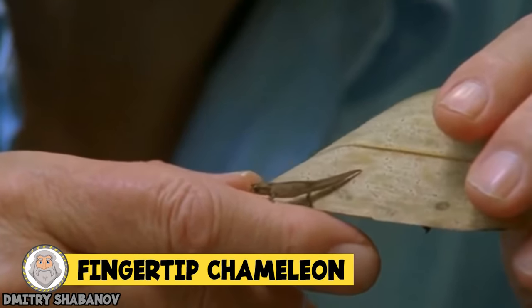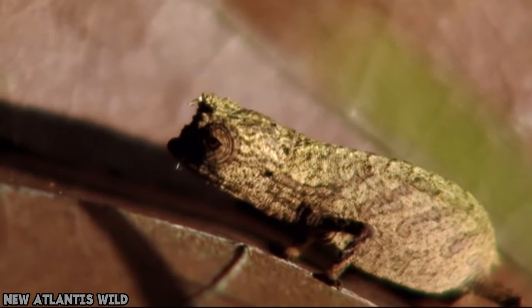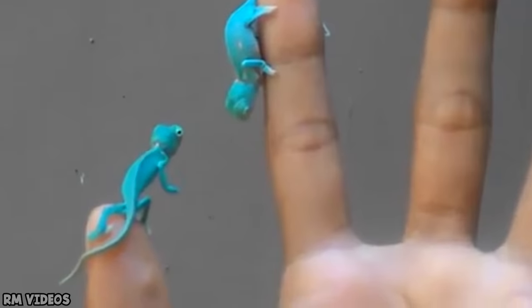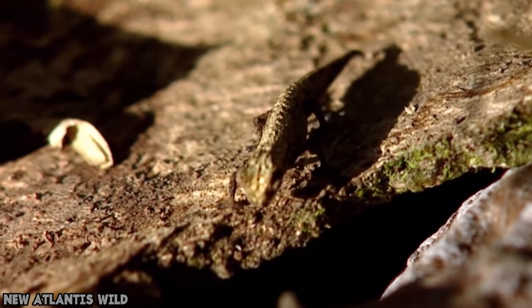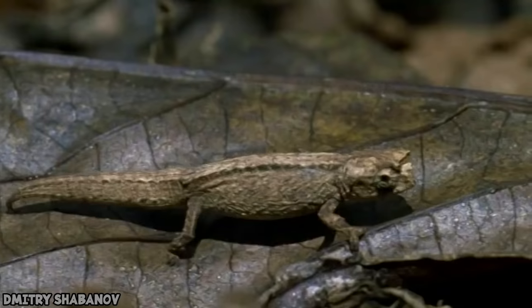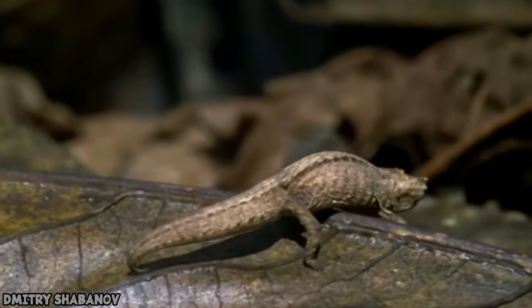Fingertip chameleon. Meet the Brookesia micro, also known as the fingertip chameleon. This teeny tiny reptile can only be found in one area of Madagascar and is so small that it can sit comfortably on the tip of a matchstick. The maximum length is just 1.1 inches, although males generally reach around 0.63 inches. Because of the remote area they live in, they were only discovered after 2003. They're easy to miss — so small, usually found hiding in fallen leaves or sleeping on tree branches. There is concern that illegal logging will threaten their existence.